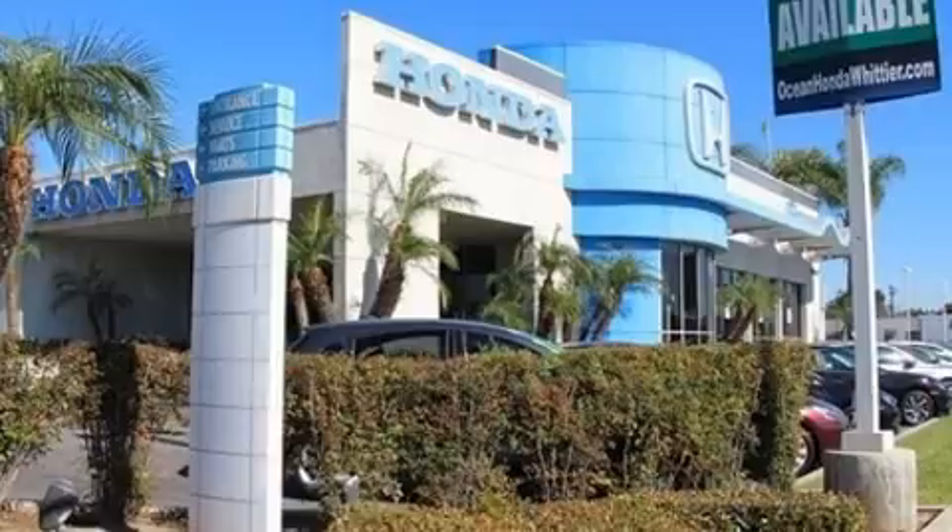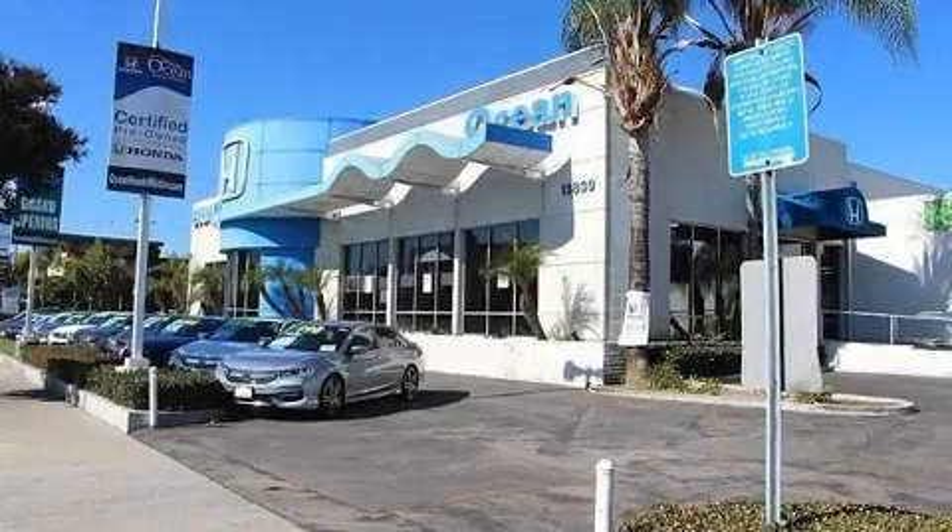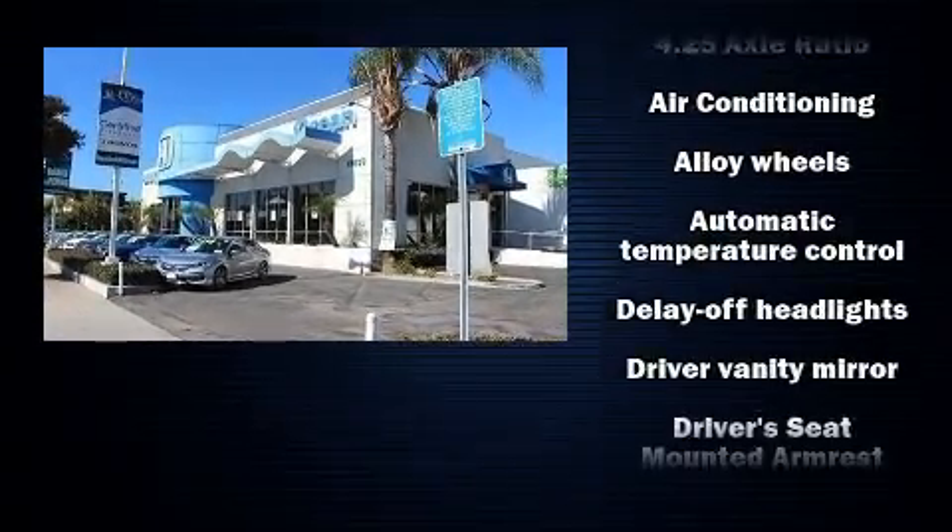The premium sound system drives seven speakers, providing you and your passengers a sensational audio experience.